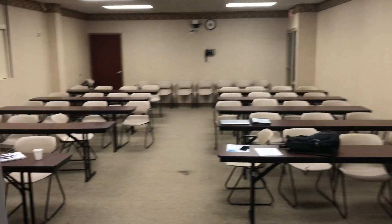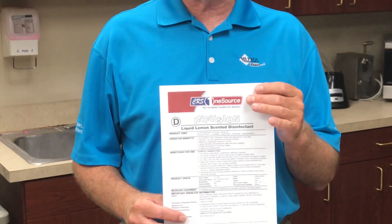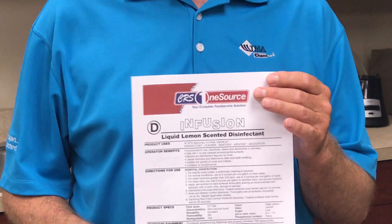It is a no-rinse product. This product also has a very economical use, and it is an EPA-registered product. It is approved by the EPA with a registration number. If you need any more information on this product, contact your CRS DSR or your service technician from CRS.